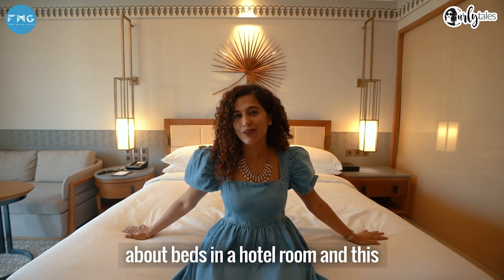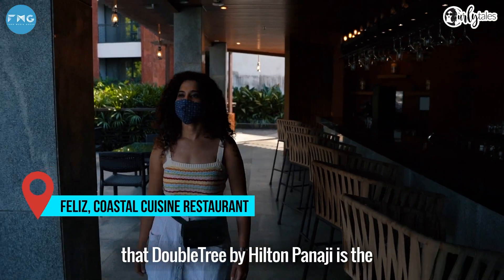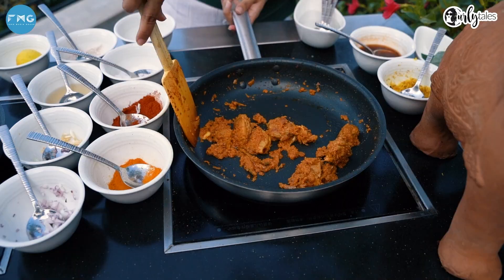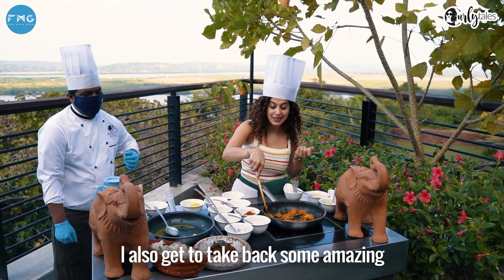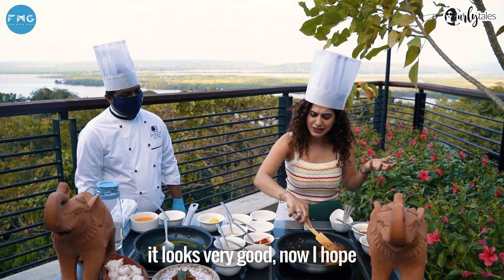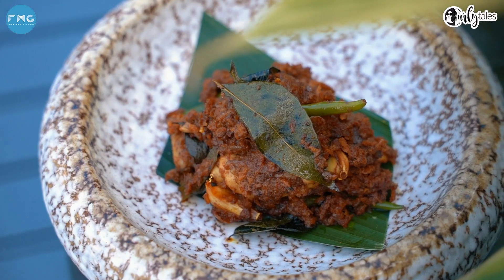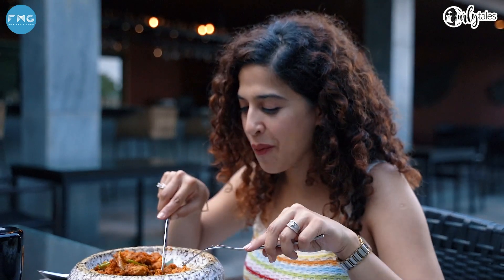There's something so magical about beds in hotel rooms and this one is especially inviting. But before I get too comfortable, I'm a bit hungry, and I've been told that Doubletree by Hilton Panaji is the only 5-star hotel in Goa to have a restaurant that serves Mangalorean cuisine. I think this whole idea of interactive cooking is so cool — not only do I get to learn new things, I also get to take back amazing memories. Chef has just taught me how to make a typical Mangalorean Chicken Sukkha. It smells really good, it looks really good, and it tastes really good.